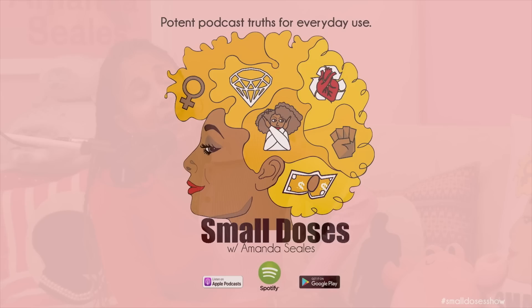Welcome y'all to another episode of Small Doses. We're in the studio with my home girl Miss Melanie Fiona. Two nose rings! You hear me? The two nose rings have been around since 2012 — the things you don't notice.